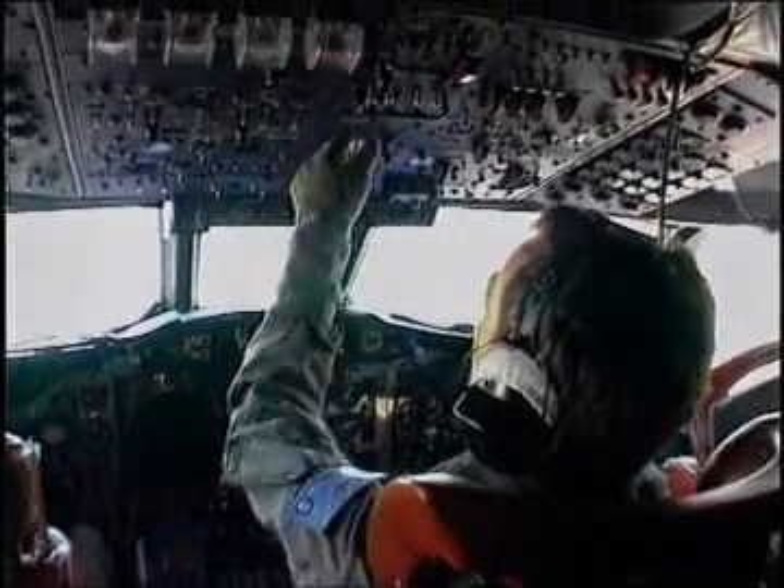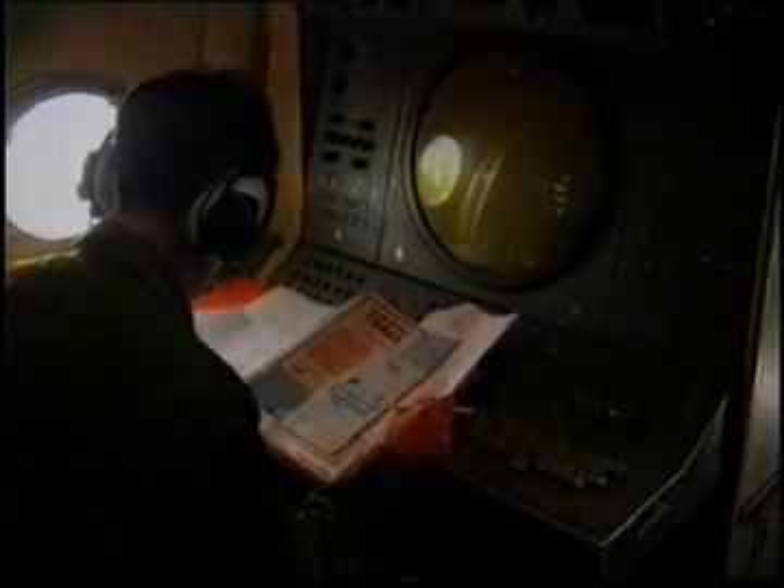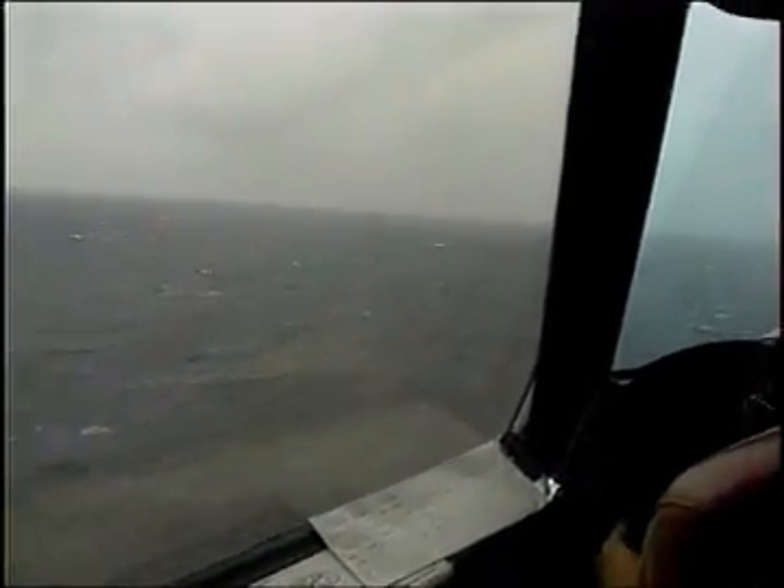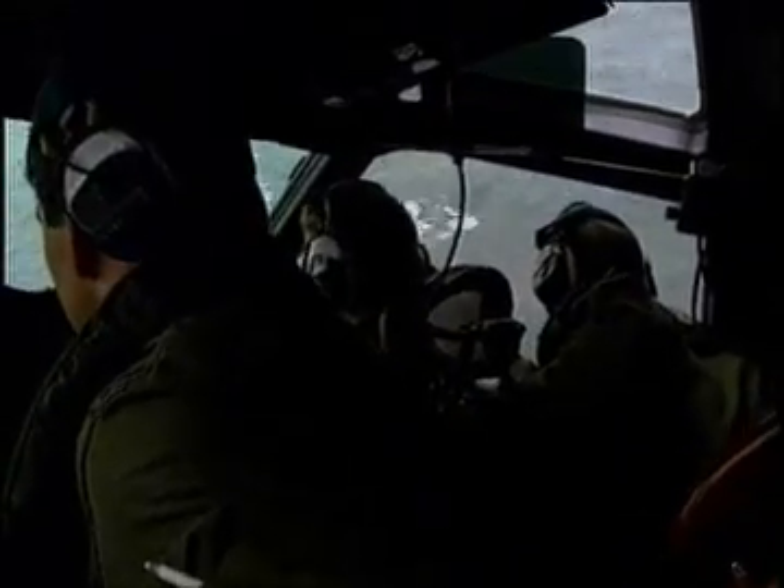Eight or nine hours is a typical sortie length for the Orion, with surveillance sorties lasting between 10 and 12 hours. On longer sorties, an extra pilot and flight engineer are often used due to the demanding nature of the flying.